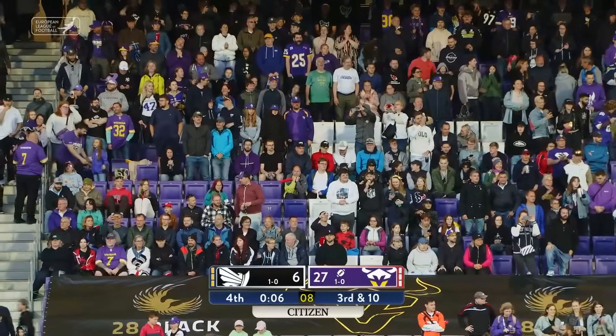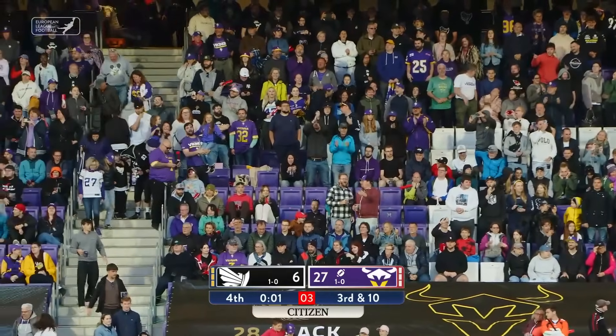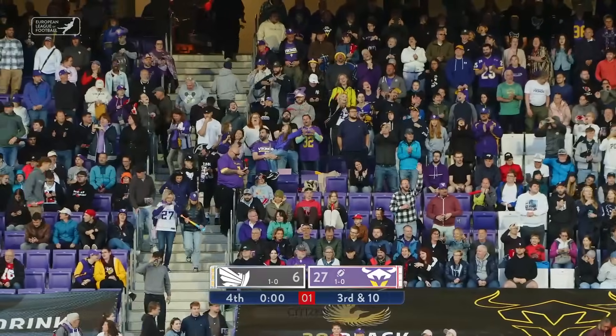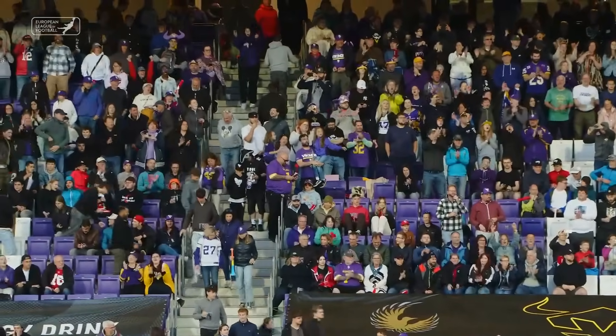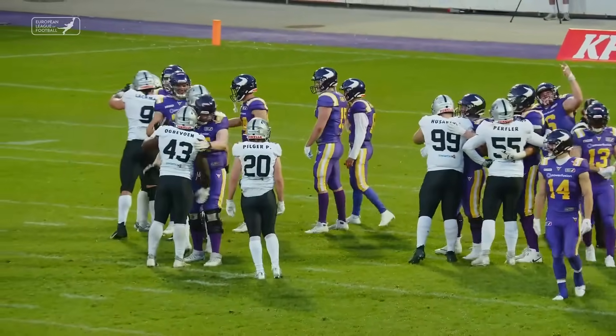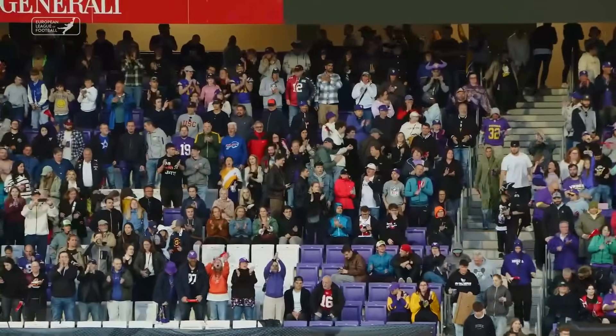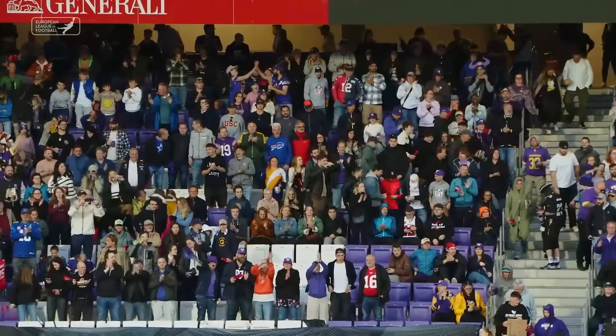Both intriguing matchups, and hopefully we'll welcome you back tomorrow for what should prove to be another great day of ELF football. But for now, the action at the stadium is coming to a conclusion for today.